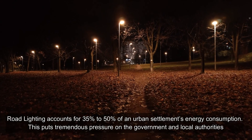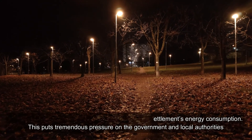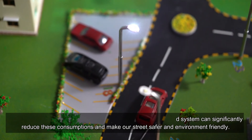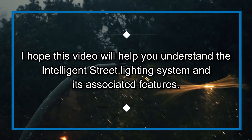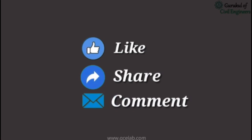Key takeaways: road lighting accounts for 35 to 50 percent of an urban settlement's energy consumption, putting tremendous pressure on governments and local authorities. Energy-efficient lighting coupled with an IoT-based lighting control system can significantly reduce these consumptions and make our streets safer and more environmentally friendly. I hope this video helps you understand the intelligent street lighting system and its associated features. Please feel free to like, share, and comment.